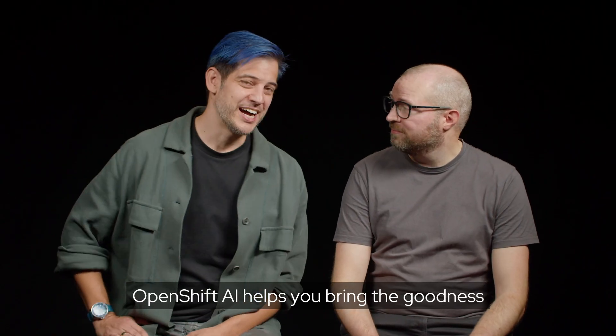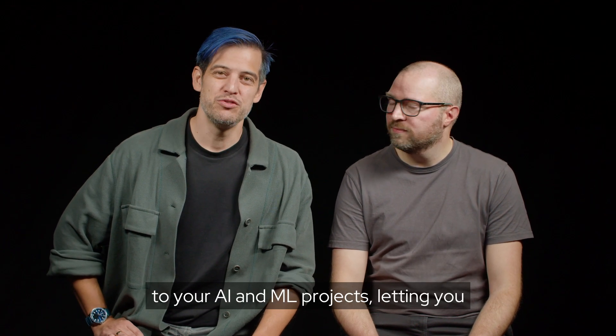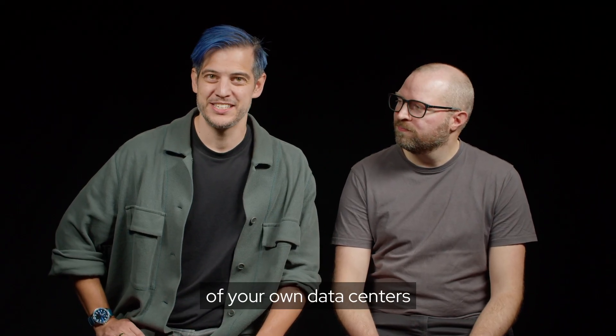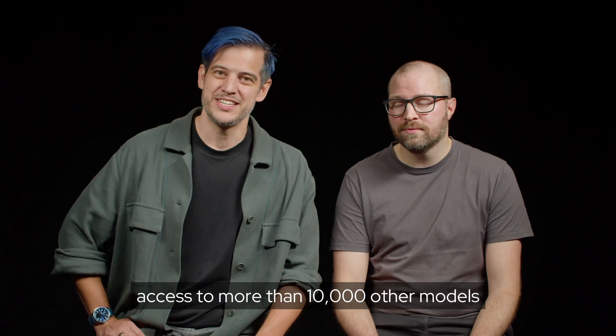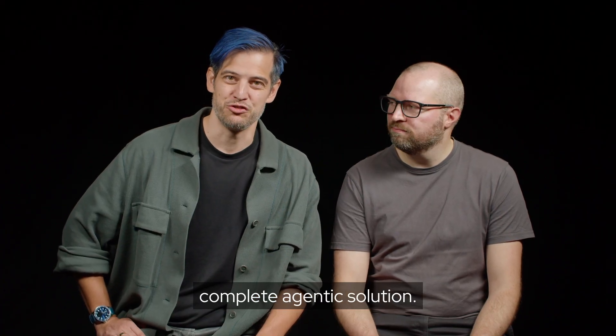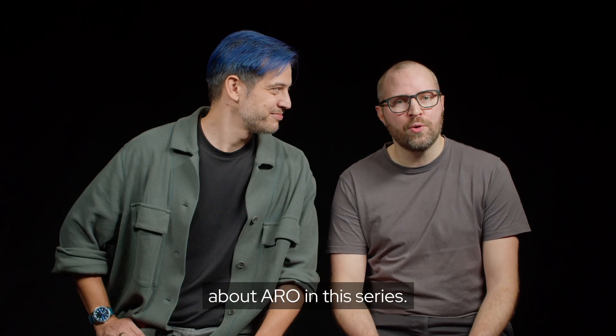Let's recap. OpenShift AI helps you bring the goodness of Azure Red Hat OpenShift DevOps processes to your AI and ML projects, letting you develop your AI agents in whatever mix makes sense of your own data centers and the Azure public cloud. Combined with Azure AI services, you have access to more than 10,000 other models that you can use to mix and match your complete agentic solution. To learn more, check out the links in the description and watch the other videos about ARO in this series.